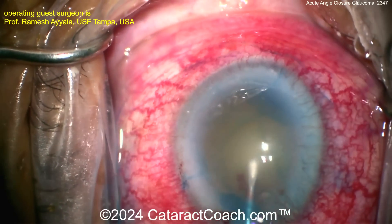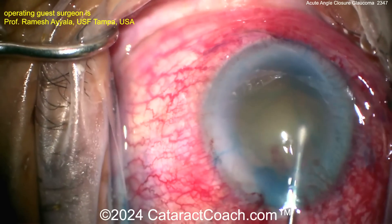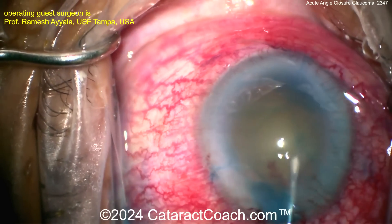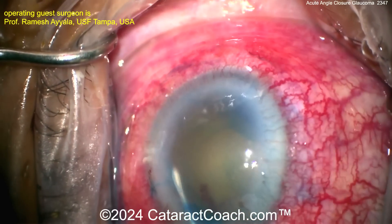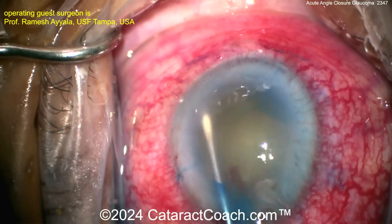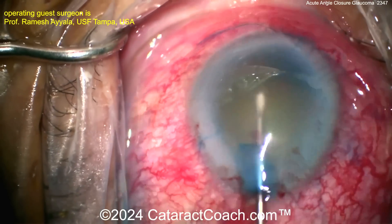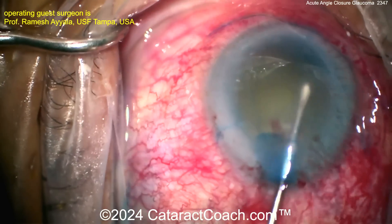Just trying to rock that nucleus around. If you do hydrodissection, you can try, but it's hard to see — you don't know where the capsule is exactly, and you certainly have a very poor view from that edematous cornea. Need to get this cataract out, and then once the cataract is removed from the eye, maybe we can try to break some of those angle synechiae and loosen up that iris to restore some vision.